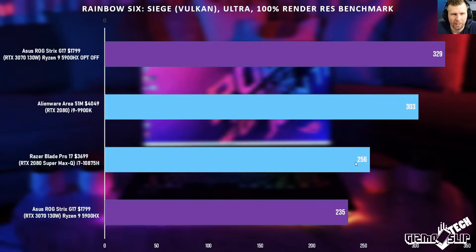Rainbow Six Siege on Ultra — again we see a big performance difference between NVIDIA Optimus on the internal display and an external display via USB-C. Overall we're still beating much more expensive, thicker, beefier machines, and this laptop is cheaper, lighter, has way better battery life, fantastic thermals, and is quieter. If you really want great performance in eSports titles, hook it up to an external display, or alternatively consider a laptop with a MUX switch that allows higher performance on the internal display — that's a big deal for some people.